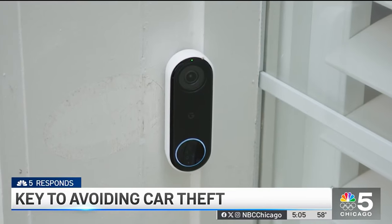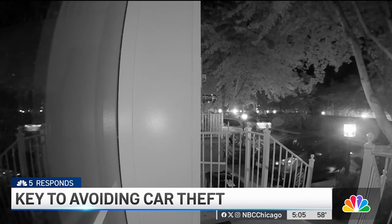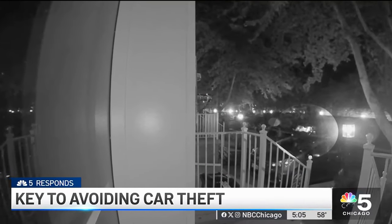Brandon Murphy's video doorbell captured his neighbor's car being stolen in the middle of the night. The neighbor said his car got stolen, so the first thing I thought — we save five days worth of camera feeds off of this smart doorbell. Sure enough, it was on there.